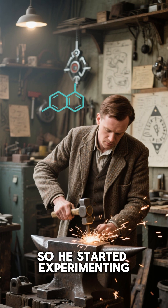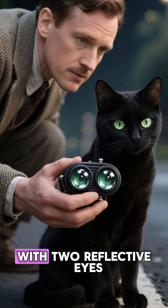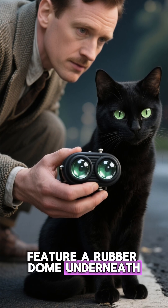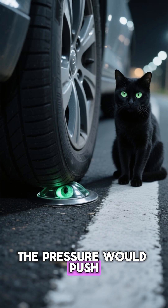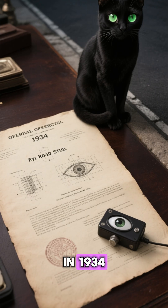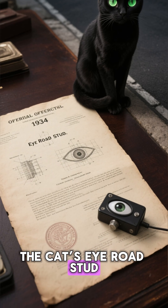So he started experimenting. He created a small rubber and glass device with two reflective eyes, and added a brilliant feature: a rubber dome underneath that cleaned the reflectors every time a car ran over it. The pressure would push the eyes down, wipe them, and pop them back up. In 1934, Shaw patented his invention — the cat's eye road stud.